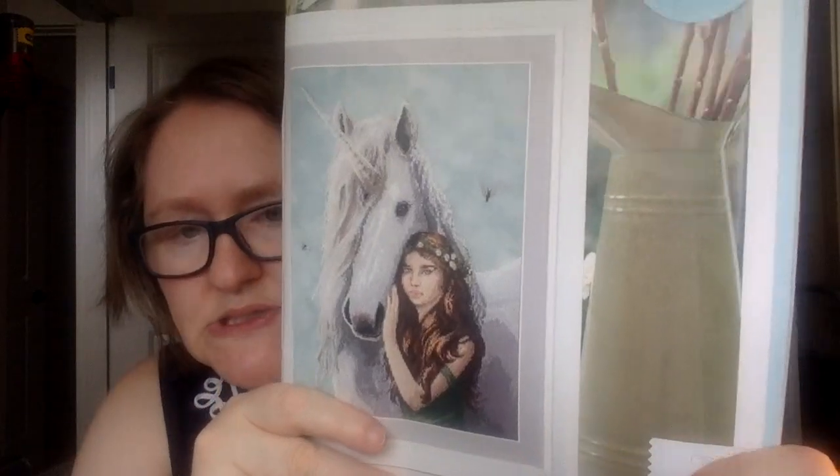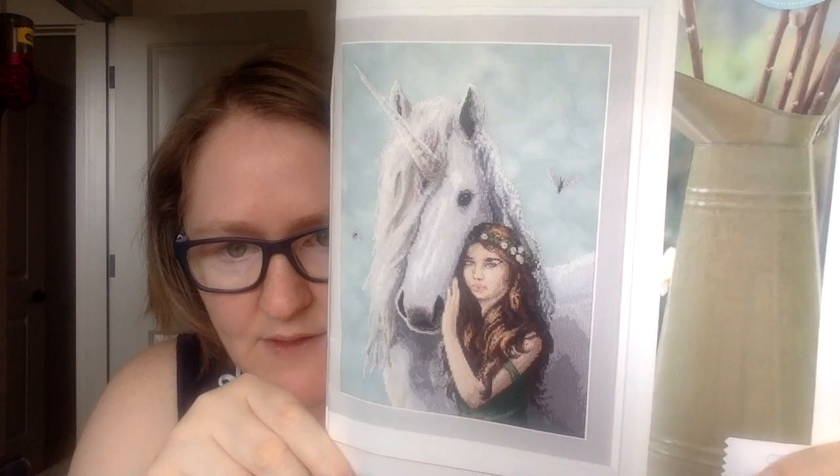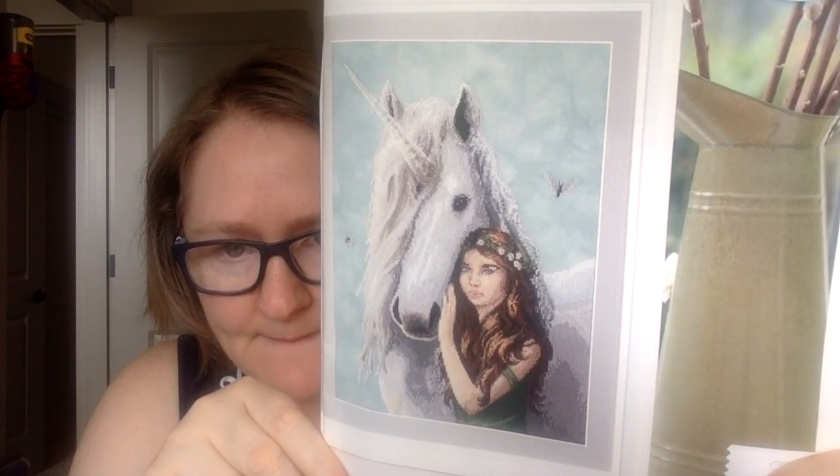Then they have a designer fantasy artist spotlight. Stokes is the designer, and they turned it into a cross stitch called Forest Magic — the unicorn. Very pretty. They do a two-page spread highlighting the artist, which is nice. That one I think is quite large.